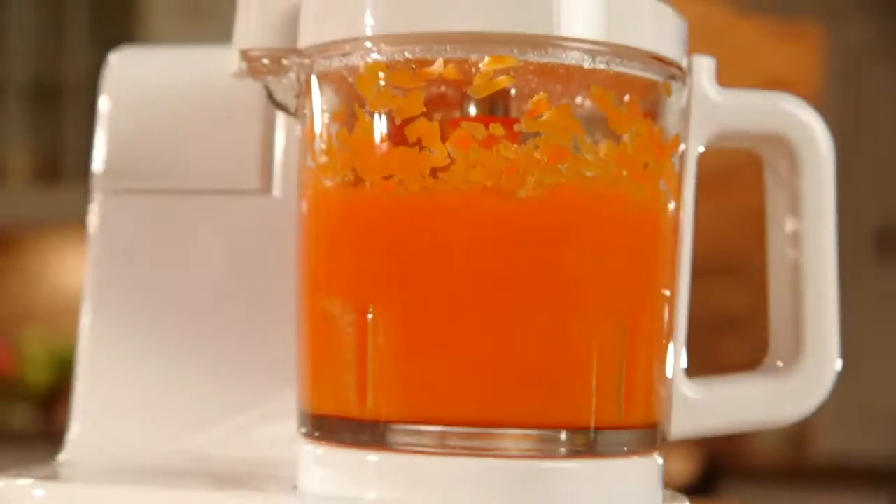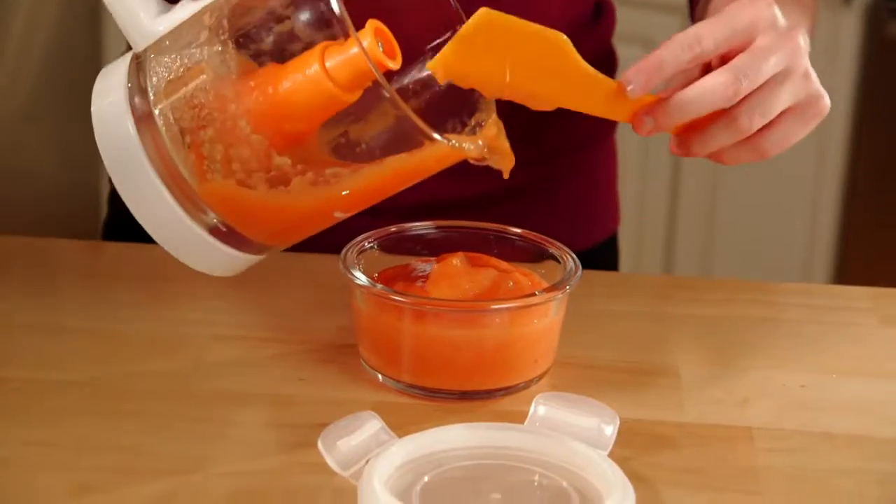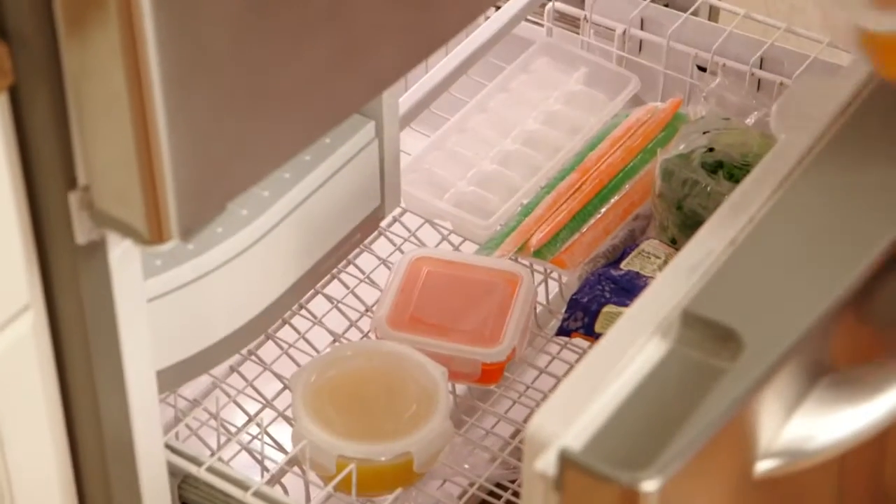No extra steps or messy dishes. Just one step, one bowl, one happy baby. Make as much or as little as you want — whip up a quick meal now or a bigger batch to freeze for busy times.